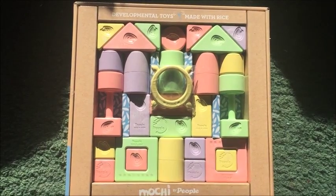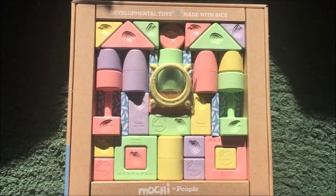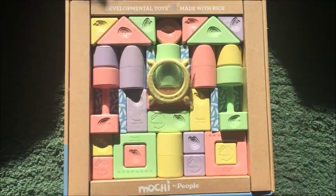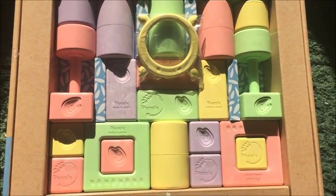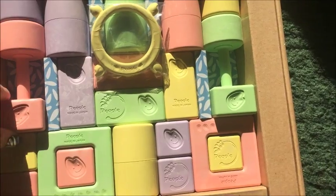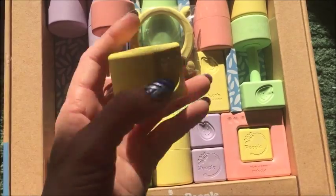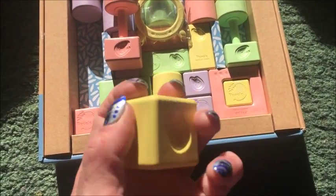This is a set of 28 blocks and they are extremely expensive — $119. And the reason they're so expensive is because they're made with rice. It's kind of a new technology, or at least a technology I haven't heard of before, where basically the rice mixture makes these blocks that are kind of plasticky yet extremely soft to the touch.